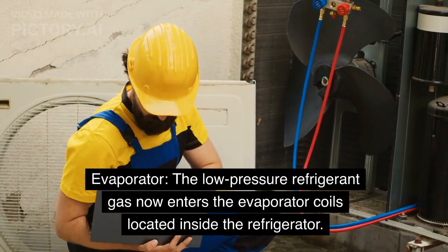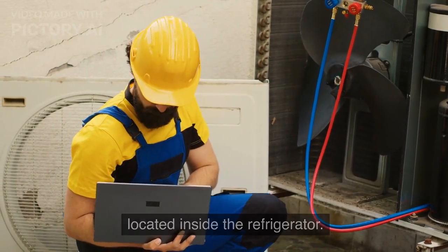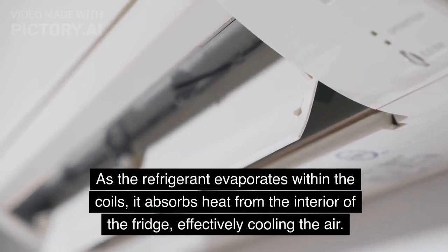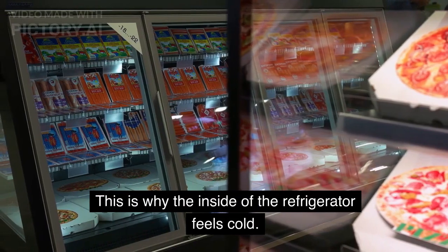Evaporator: The low-pressure refrigerant gas now enters the evaporator coils located inside the refrigerator. These coils are in contact with the air inside the fridge. As the refrigerant evaporates within the coils, it absorbs heat from the interior of the fridge, effectively cooling the air. This is why the inside of the refrigerator feels cold.